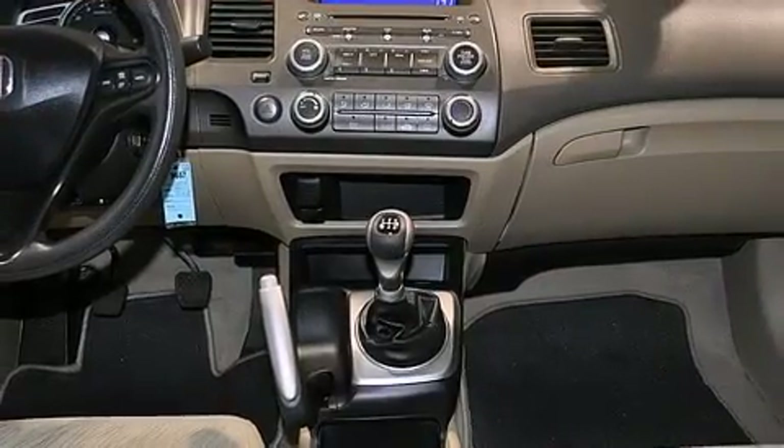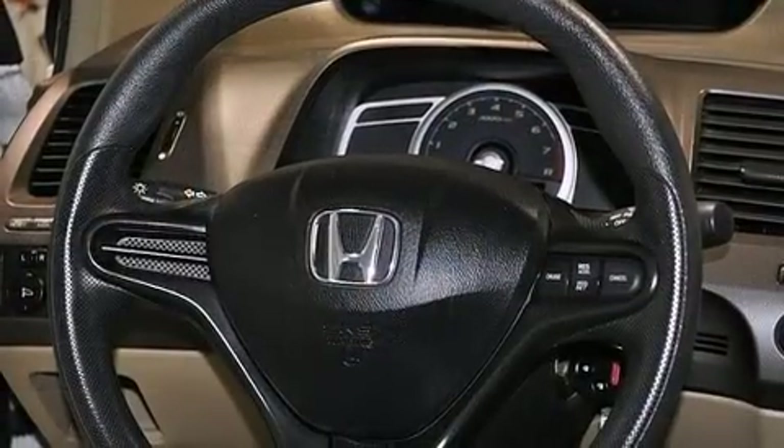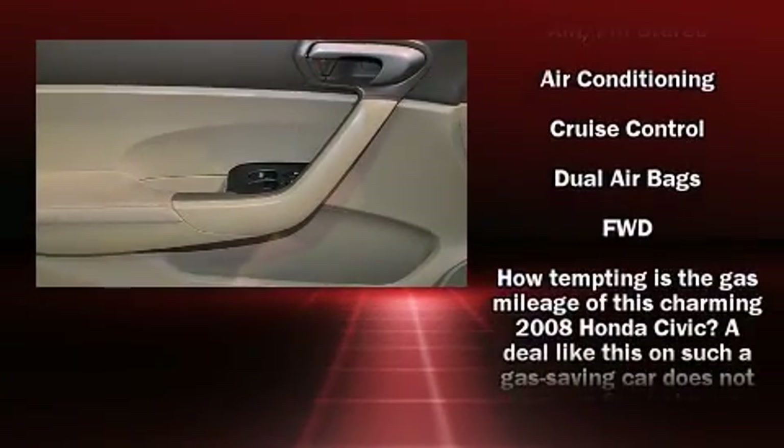Honda ensures the safety and security of its passengers with equipment such as dual front impact airbags, head curtain airbags, anti-whiplash front head restraint, a security system, and ABS brakes.